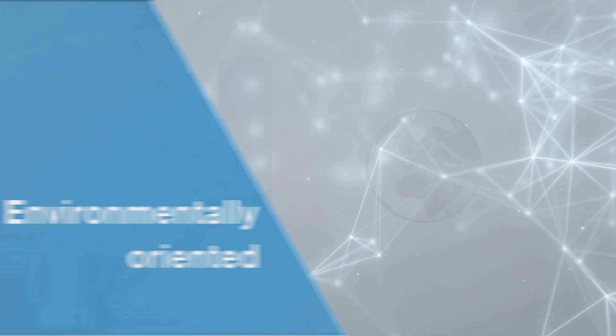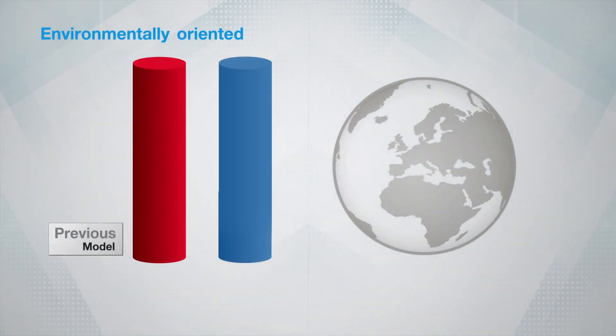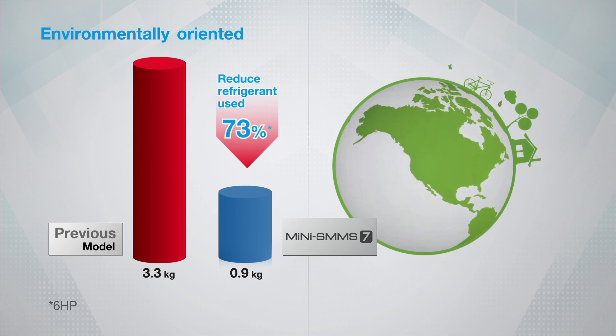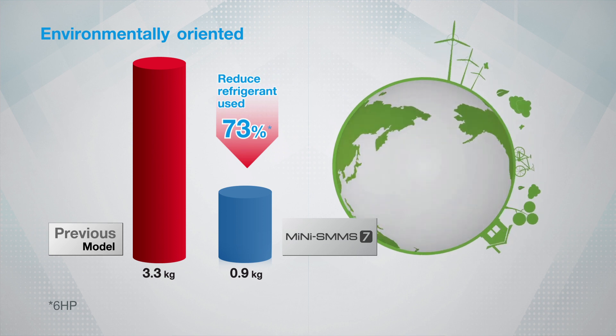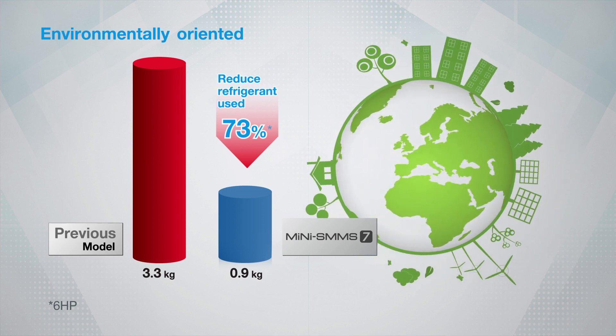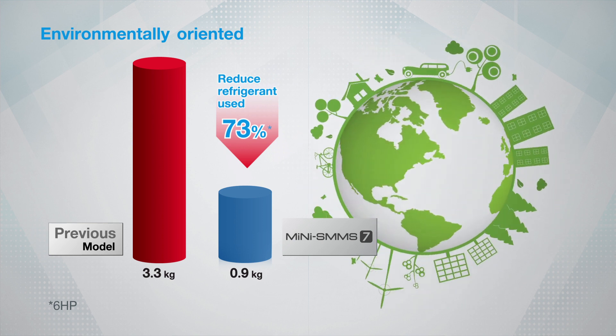Environmentally oriented. With the newly improved condenser, the amount of refrigerant used in the Mini SMMS 7 is significantly reduced. Also, the environmentally oriented new refrigerant enables you to love the world better.